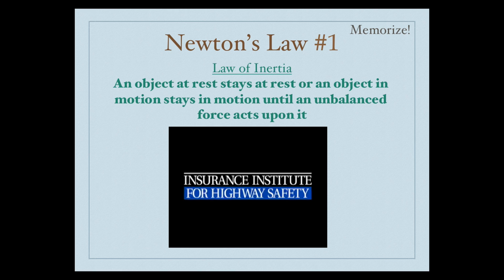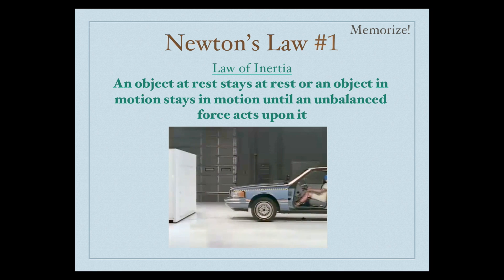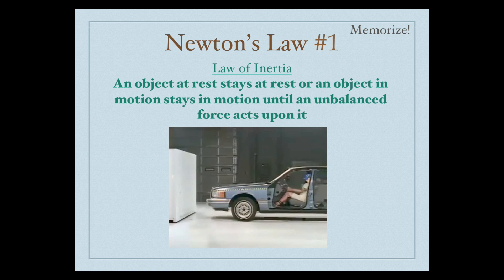In the video below, you can see there's a car. Inside the car is a test dummy, and the car is running into a wall. In the first part of the video, the test dummy is not wearing a seatbelt and there is no airbag. Even though the car is going to stop into the wall, what is going to happen to the person inside the car if Isaac Newton's first law says an object in motion will stay in motion?